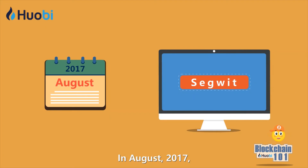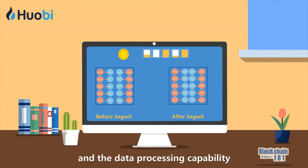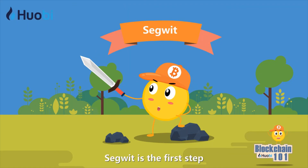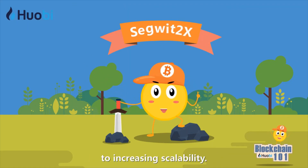In August 2017, Segregated Witness (SegWit) was activated and the data processing capability of a single block increased by 1.7 times. SegWit is the first step towards the SegWit2x solution to increasing scalability.